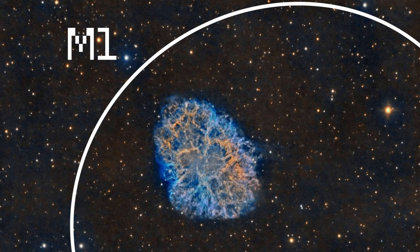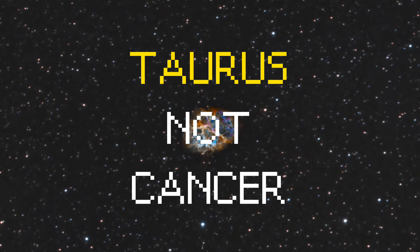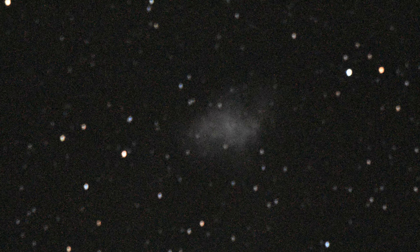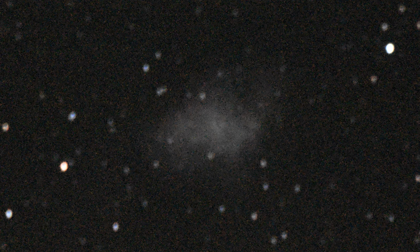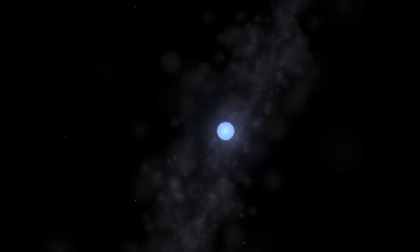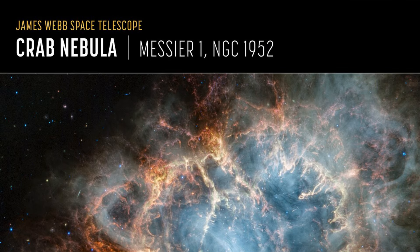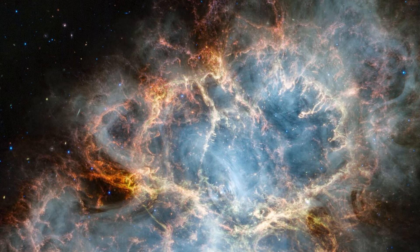The Crab Nebula, M1. The Crab Nebula, Messier 1 or M1, is a supernova remnant located in the constellation Taurus. It is the result of a massive star's explosion, observed by Chinese astronomers in 1054 AD. The nebula is approximately 6,500 light-years away and spans about 11 light-years in diameter. Through a telescope, it appears as a faint, irregularly shaped cloud of gas. At the center of the Crab Nebula is a pulsar, a rapidly rotating neutron star that emits pulses of radiation. This pulsar is the remnant core of the exploded star and rotates 30 times per second, making it one of the fastest spinning pulsars known. The Crab Nebula is a popular target for astronomers because it provides insights into the life cycle of massive stars and the dynamics of supernova explosions.